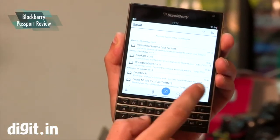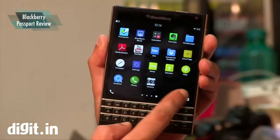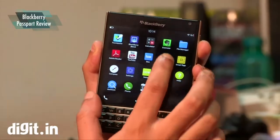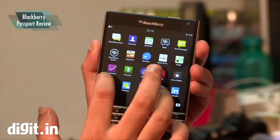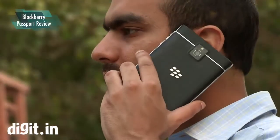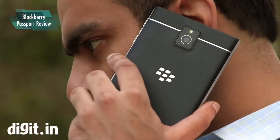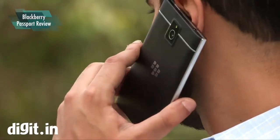In terms of real-world performance, the Passport gave us nothing to complain about. Performance was smooth and lag-free and apps opened quickly. Browsing was also a good experience thanks to both the phone's speed and the sharp screen. Call quality on the Passport is undeniably fantastic — voices during calls sounded crisp and clear without any static or echoing.